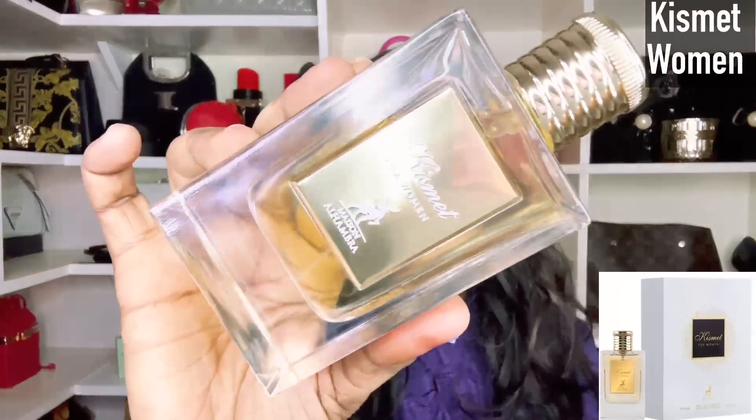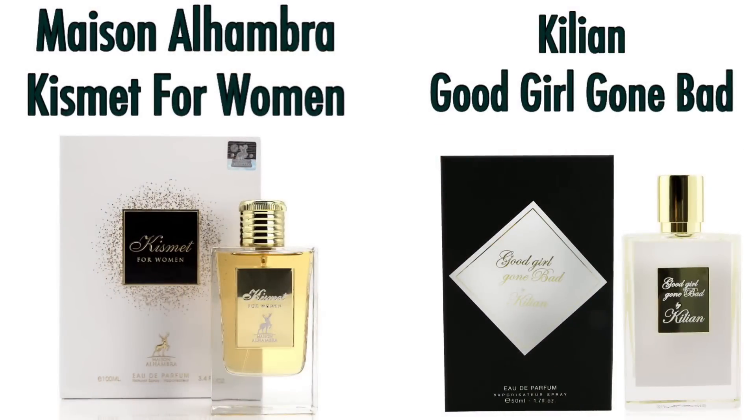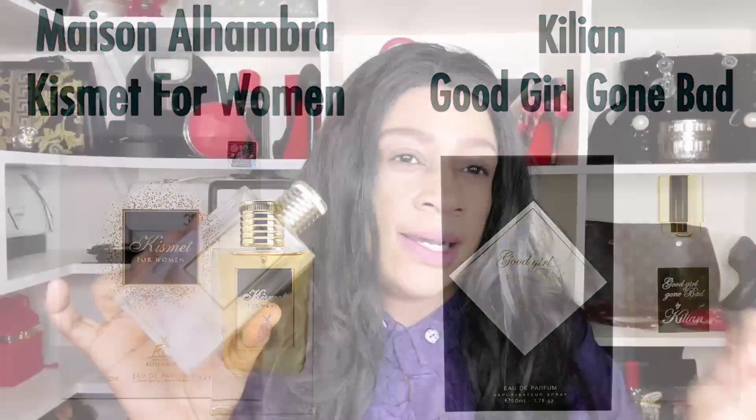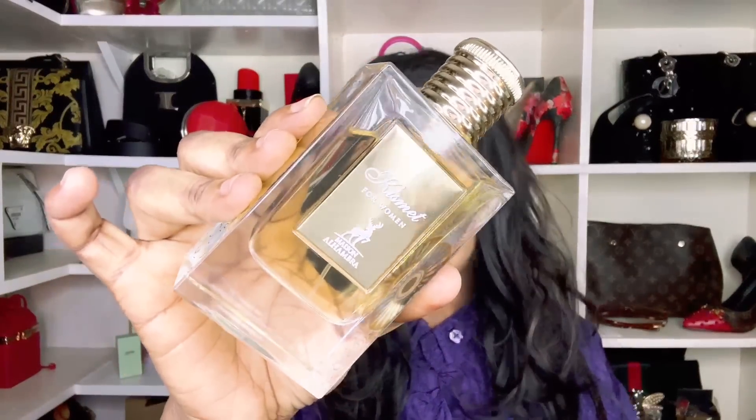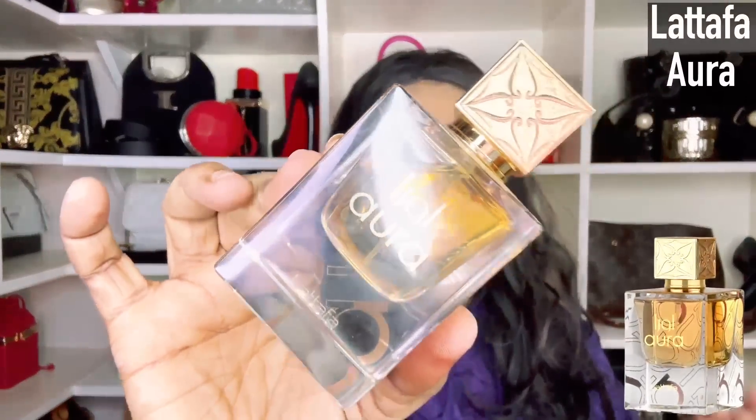Next on the lineup is Kismet for Women. I did do a full review of this fragrance. Kismet for Women is your Good Girl Gone Bad by Kilian alternative. It's going to give you an apricot opening but it dries down to a subtle soapy fragrance with that powderiness and those white florals. Kismet for Women by Maison Alhambra will do it for you.